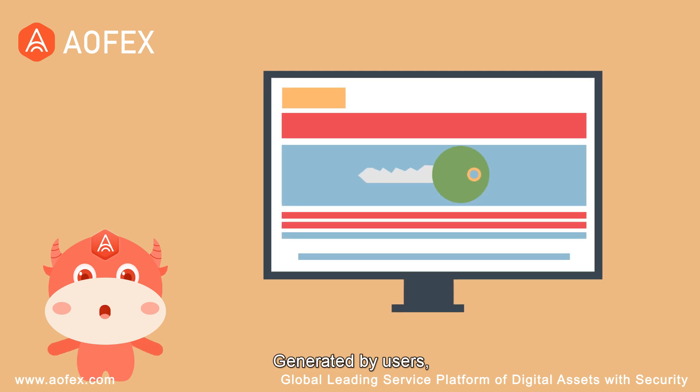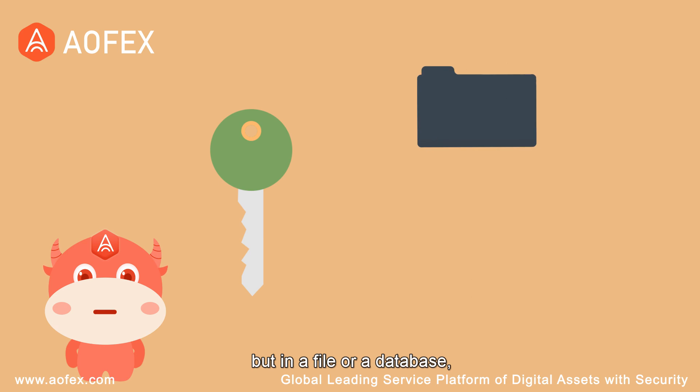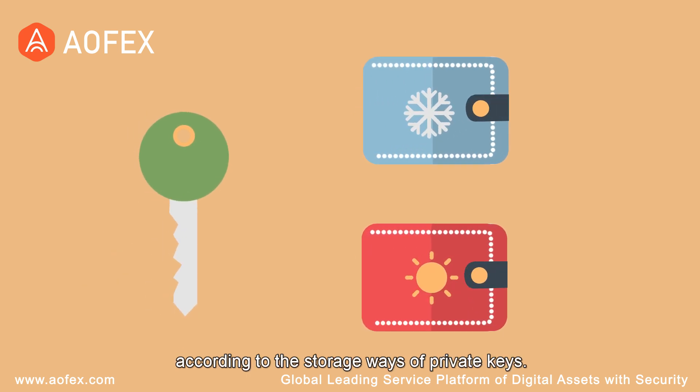Generated by users, the digital key is not stored in the Bitcoin network, but in a file or database, which is called Wallet. The Bitcoin Wallet consists of Cold Wallet and Hot Wallet according to the storage ways of private keys.